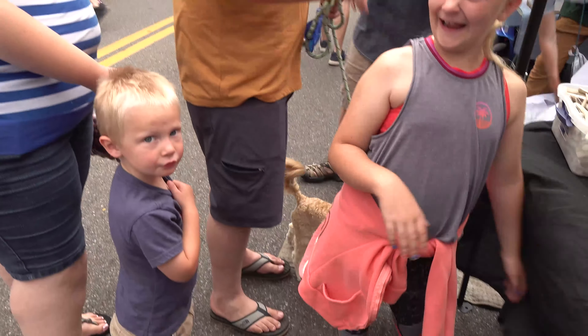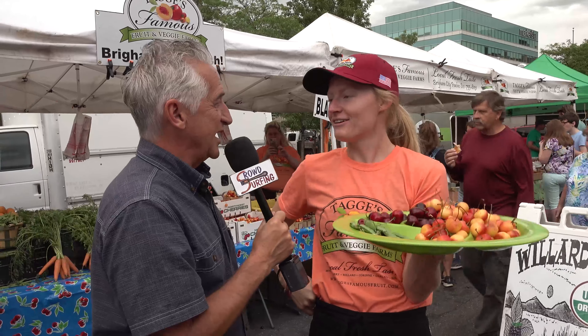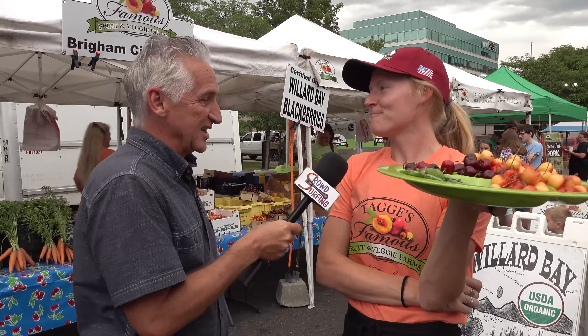Here we are — sample girl! My name is Sam. Are you kidding me? That's right on point — and your last name's Pull, right? You're Sam Pull! What are you sampling? I have Rainier cherries, Bing cherries, and English ivy peas from Taggie's Farm up in Brigham City — grown right there.